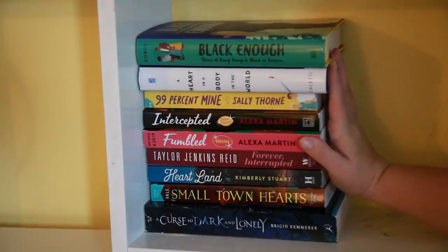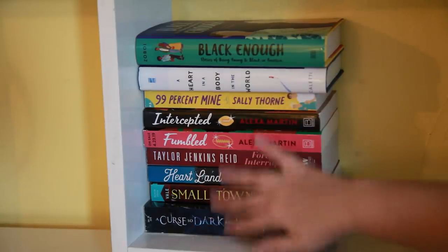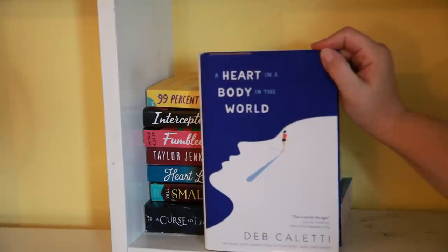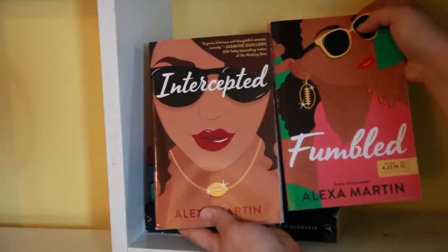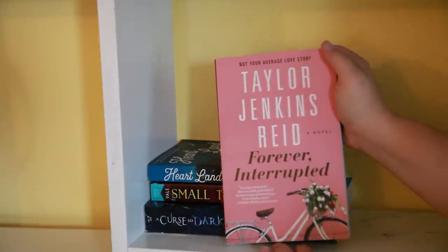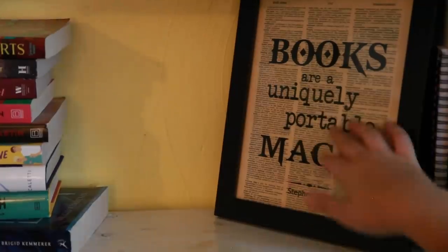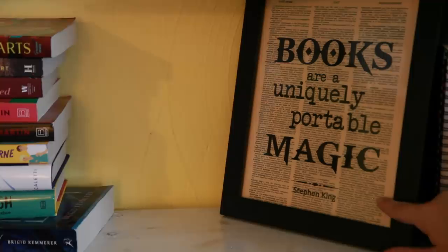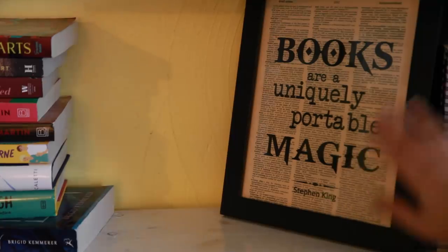On to the next shelf. These are all the books I'm planning to read this month. As of filming right now, it's the beginning of February, so these are all my February reads, minus a couple because I still don't have them in the mail. I have Black Enough: Stories of Being Young and Black in America edited by Ibi Zoboi, The Heart of the Matter by Deb Caletti, 99 Percent Mine by Sally Thorne, Intercepted and Fumbled both by Alexa Martin, Forever Interrupted by Taylor Jenkins Reid, Heartland by Kimberly Stewart, Small Town Hearts by Lillie Vale, and A Curse So Dark and Lonely by Brigid Kemmerer. Over here I have a print on a dictionary page that says Books Are Uniquely Portable Magic, which is a quote from Stephen King. I'll try to link this down below.